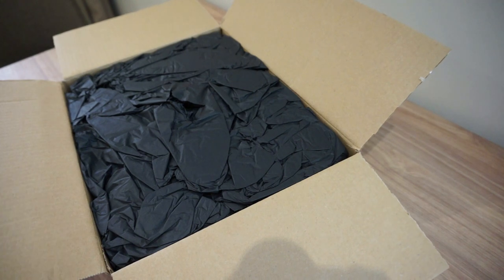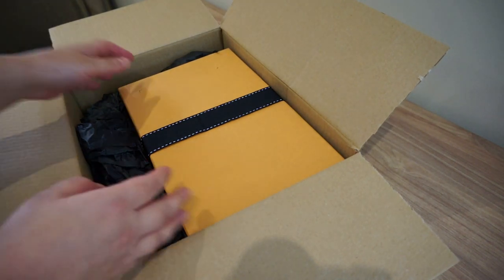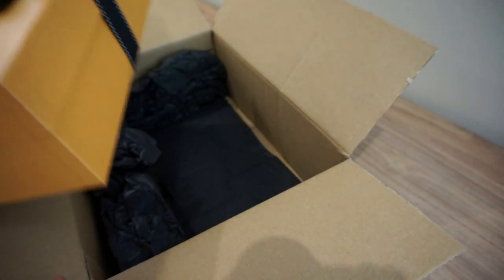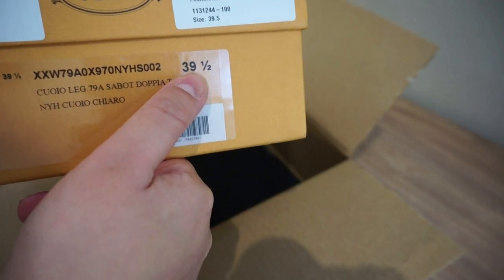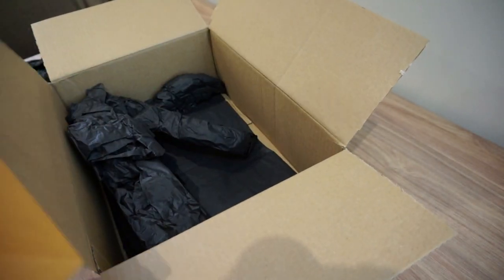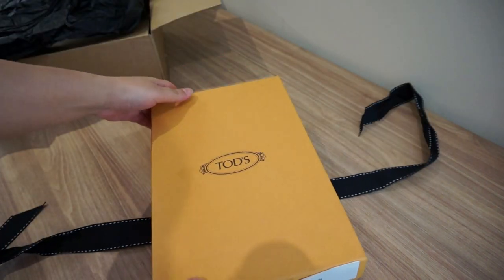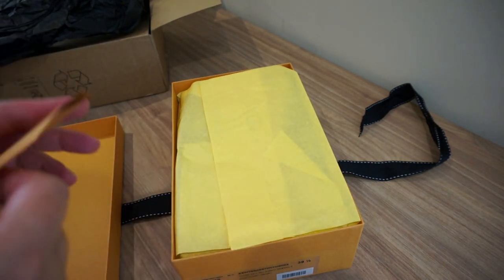Let me see how it looks. So these are the Tod's mules which I have been wanting for a long time. There is only the ribbon — I expected the box from Net-a-Porter but it's okay. So these are the Tod's in size 39 and a half. I have to check if it fits me or if it's big. These are the usual boxes you get for Tod's.